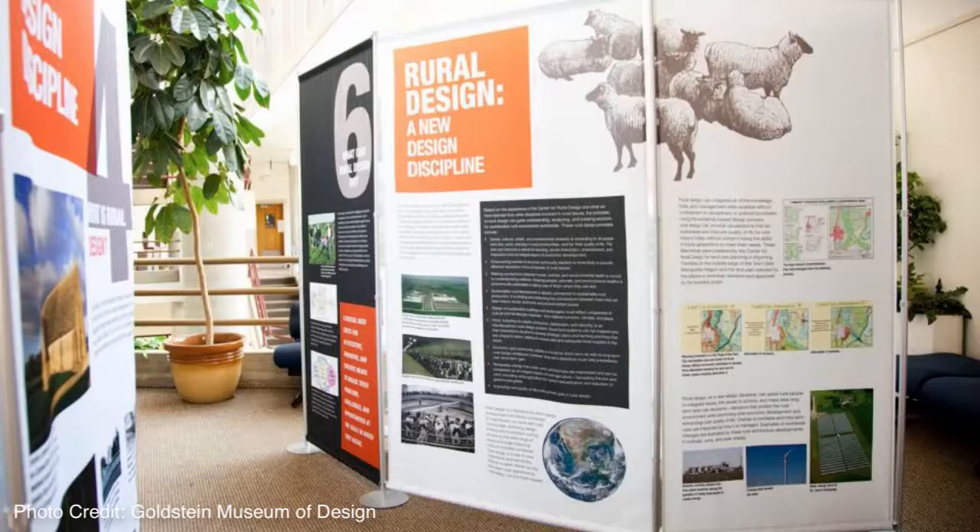The informal learning environment of exhibitions allows faculty to look at their research and figure out how to best convey the essence of that research — and how to best convey some of the impact of that on people's lives.